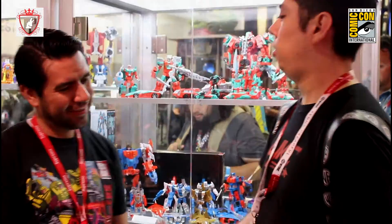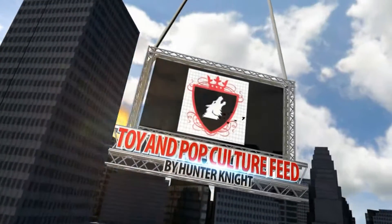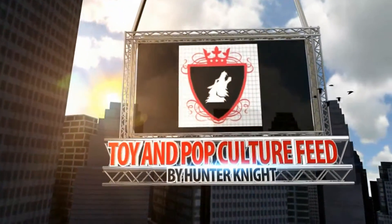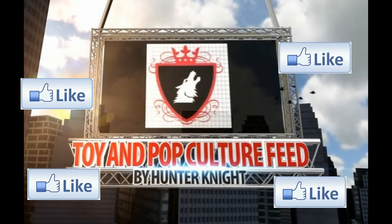That's it from Hasbro right now. This is Hunter Knight signing out — thank you very much. Don't forget to like our new Facebook page, The Toya Pop Culture Feed, with the latest happenings in movies and pop culture, as well as the latest merchandise. Thanks guys.